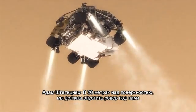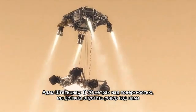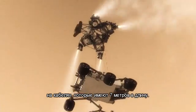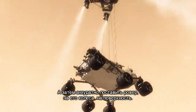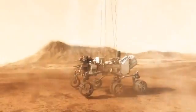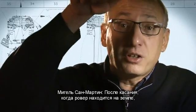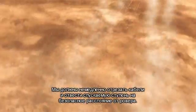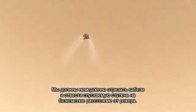20 meters above the surface, we lower the rover below us on a tether that's 21 feet long, and then gently deposit it on its wheels on the surface. As the rover touches down and is now on the ground, the descent stage is on a collision course with the rover. We must cut the bridle immediately and fly the descent stage to a safe distance from the rover.